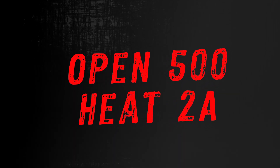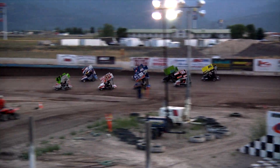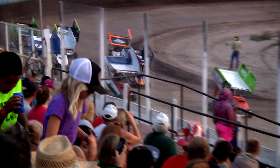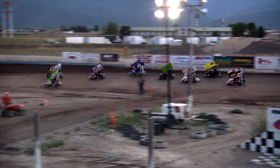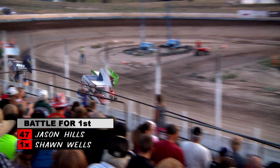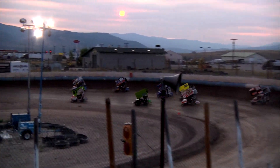On to more detailed highlights of the Open 500, Heat 2A. The number 47 of Jason Hills starting in the front. Fast time of the night, Colby Hagen in the yellow 16 starting in the back — he's looking to move up quickly to better position himself for the main event. The one of Sean Wells making moves to take over the top spot. Multi-groove racetrack here at Big Sky Kartway, with lots of side-by-side action.